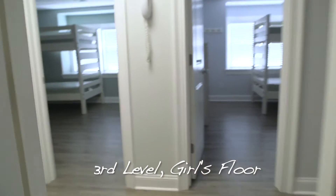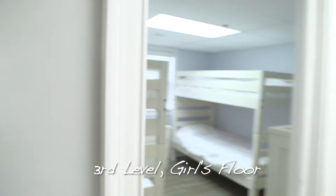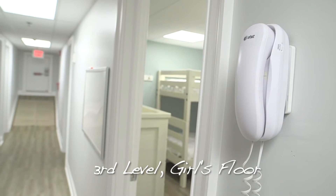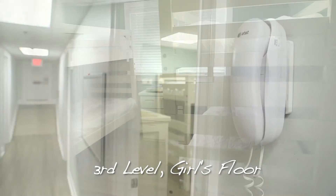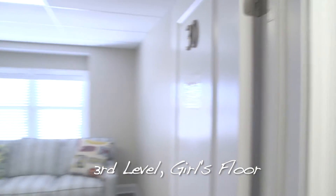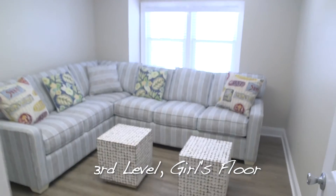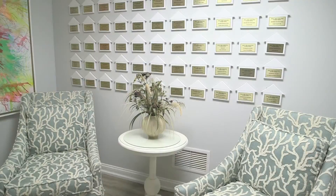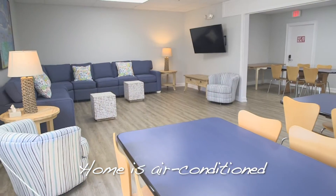As we make our way up the third flight of stairs, we are now on the girls' floor. This story is identical to the second floor; however, it is only accessible to girl counselors and campers. There are three camper bedrooms and three counselor bedrooms. The girls also get to enjoy an entertainment room and have a spacious bathroom as well. The entire home is air-conditioned, keeping it cool on hot summer days at the shore.